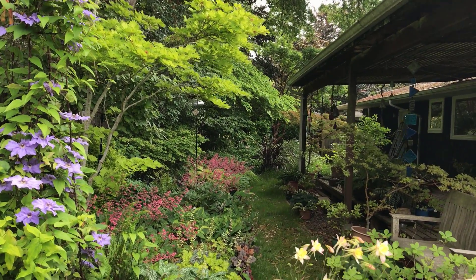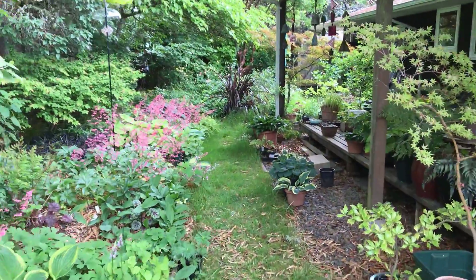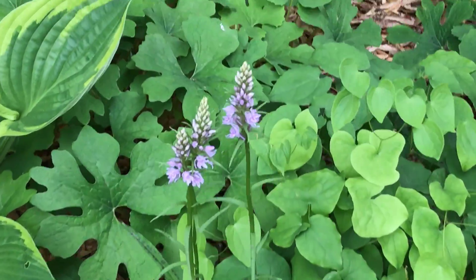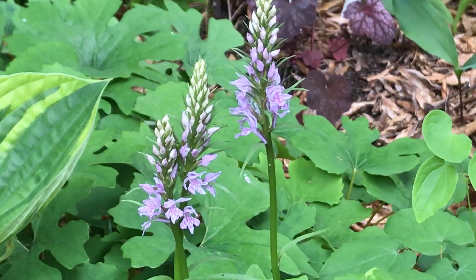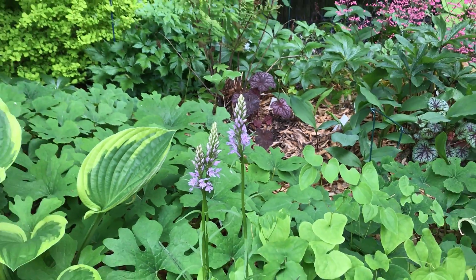All the trees have leafed out since we were last here. The hostas have leafed out too. And here's a special plant — this is an orchid that we grow, one of the few orchids you can grow outside here.